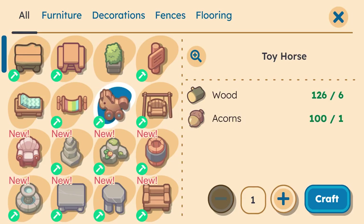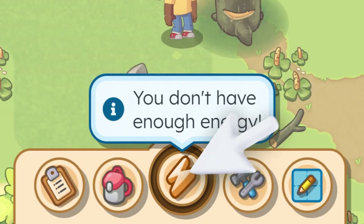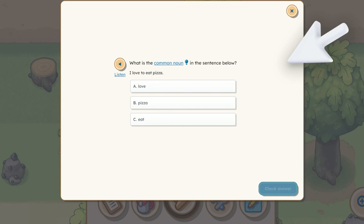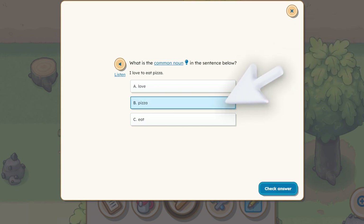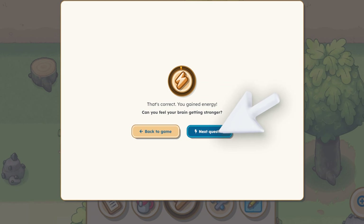In order to forge resources and craft their world, students will need energy. Every time they answer a question correctly, they get the energy they need. Students can even answer a bunch of questions in a row and fill their energy meter right to the top. Learning more equals earning more.